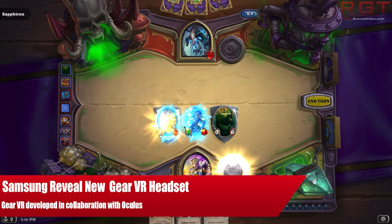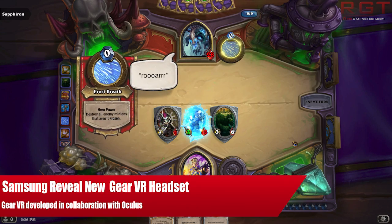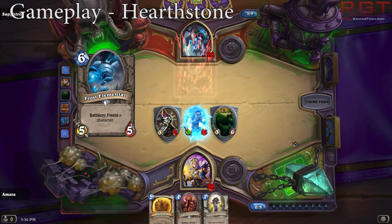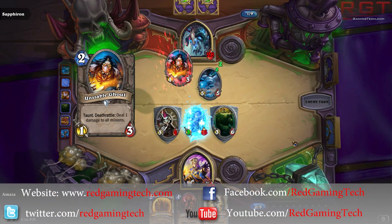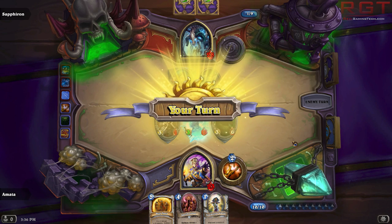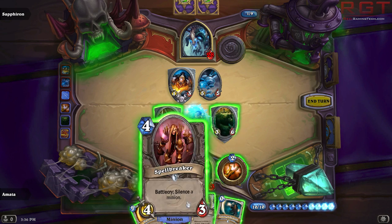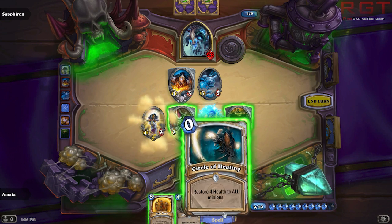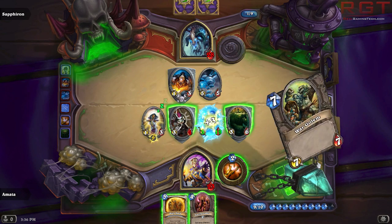Hello and welcome to Red Gaming Tech, my name is Amata. Today is the 4th of September and I have some interesting news: Samsung have revealed a VR headset called the Gear VR, a new device that uses the Galaxy Note 4 as a virtual reality display and augmented head tracking system. This product was actually developed in collaboration with Oculus — the guys behind the Oculus Rift.